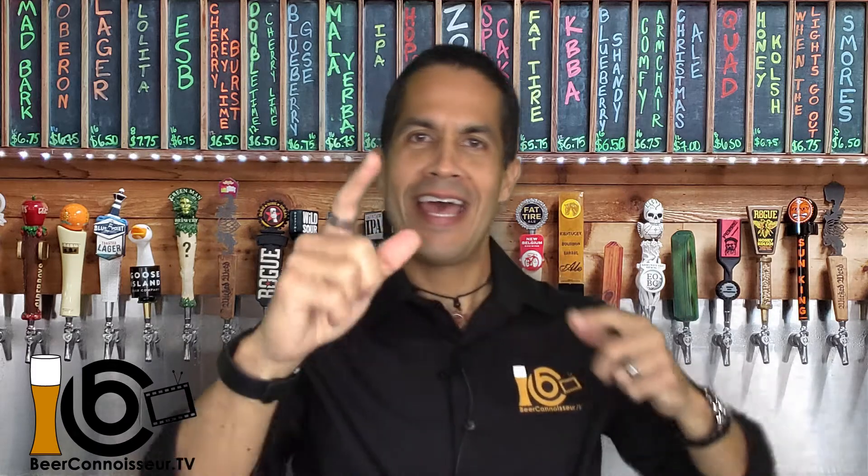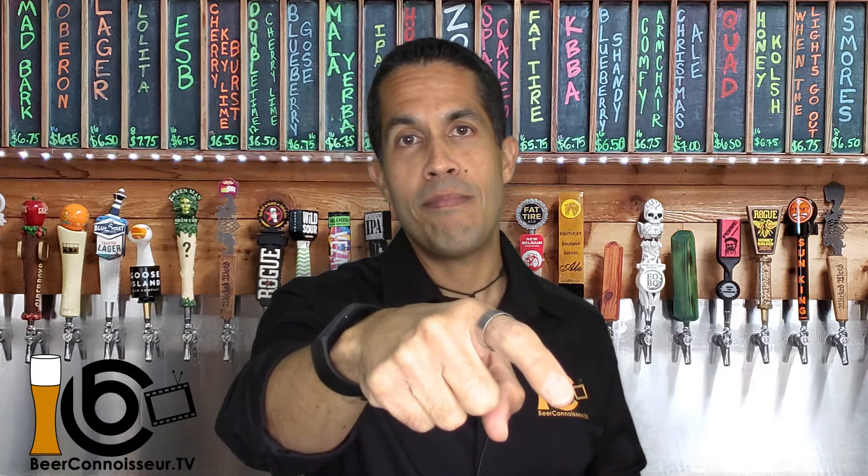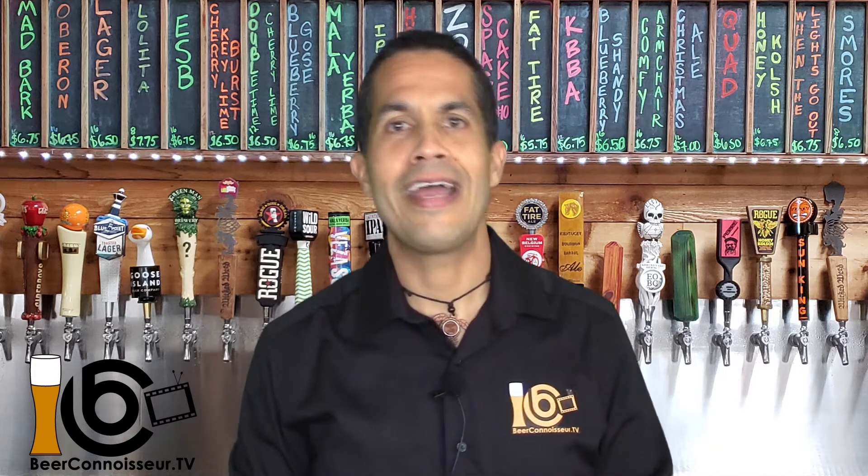Welcome back beer lovers! Thank you for spending the next few minutes with me. My name is Eddie and on this channel I taste and review all kinds of beers and give you my most honest opinion about them, as well as some ideas to pair them with your food. If you're new here, consider subscribing and hitting that bell icon so you're notified every time I release a new beer review video. And if you like the video, don't forget to hit that thumbs up!